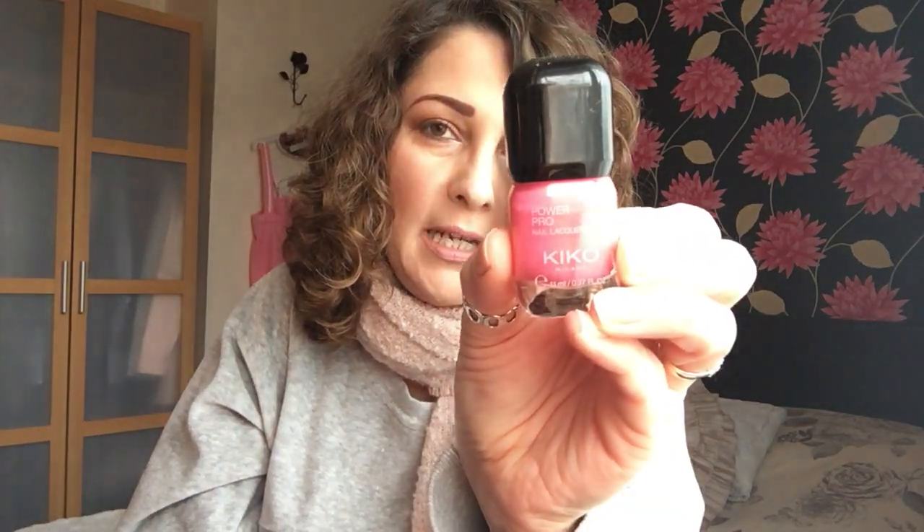And then I went for a pink — this is number 25. Again, really pretty. Like I say, they were buy one, get one half price.